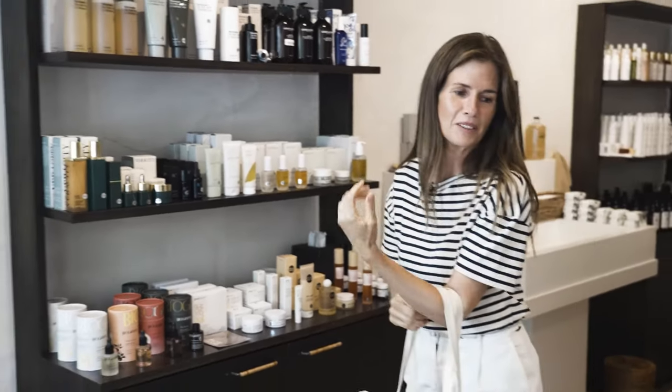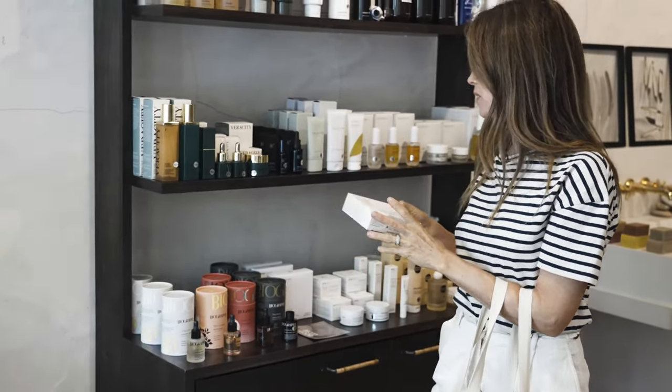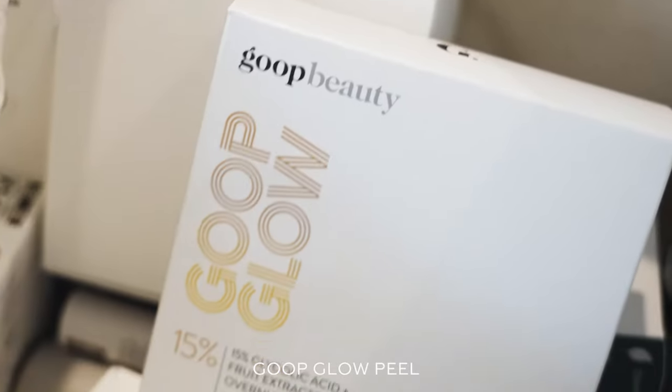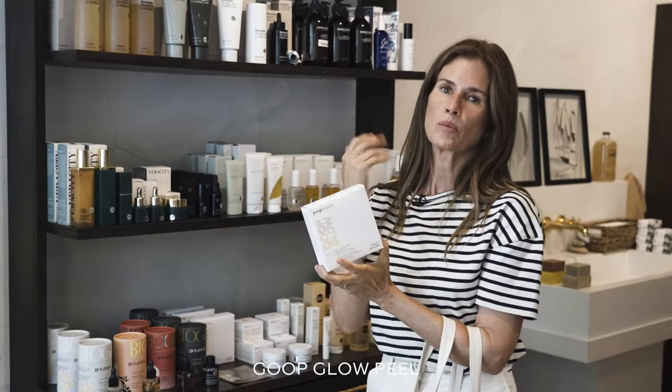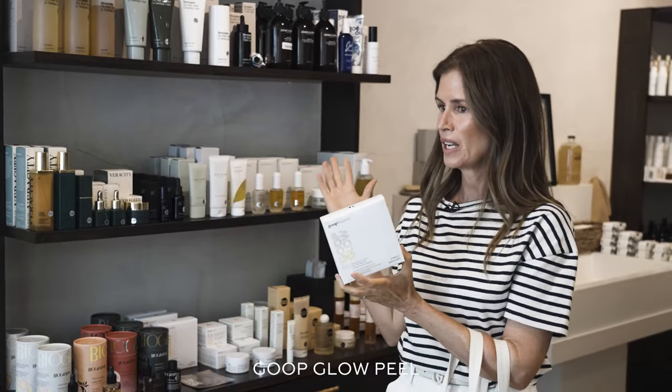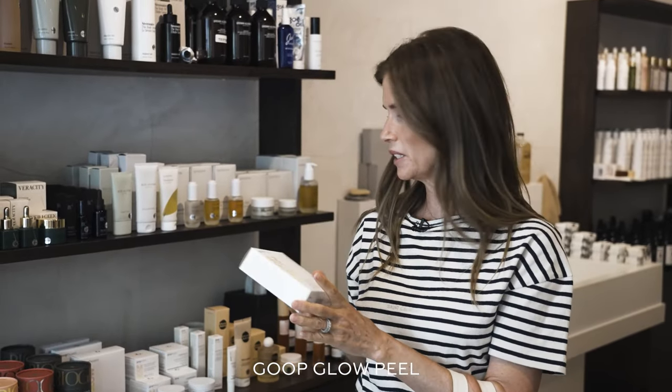I have to finish off with the Goop Glow. I love how easy these pads are to use, and they really do make your skin feel brighter when you wake up in the morning. I do them maybe twice a week, especially when you're trying to get rid of the excess from summer. I want to go into the fall with fresh clean skin, and especially having been wearing a lot of sunscreen and dealing with different elements.